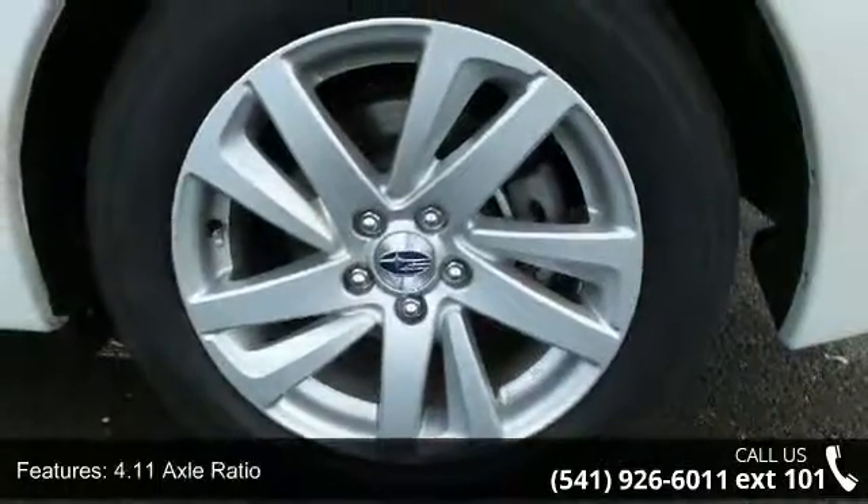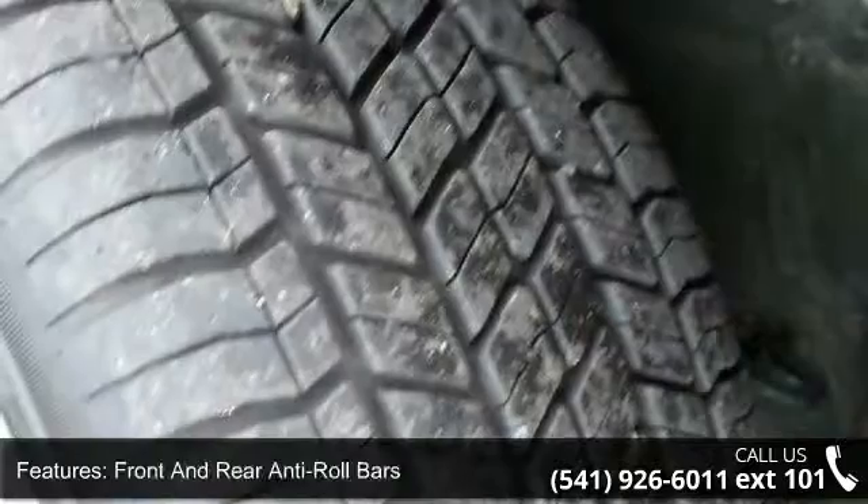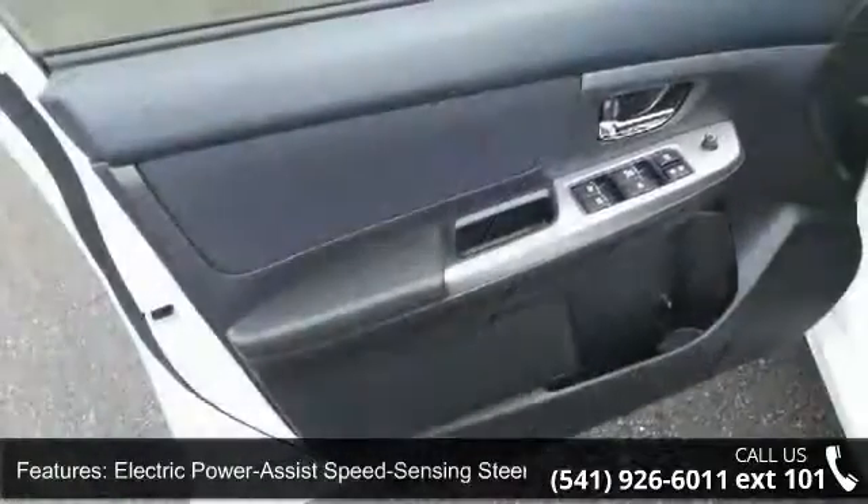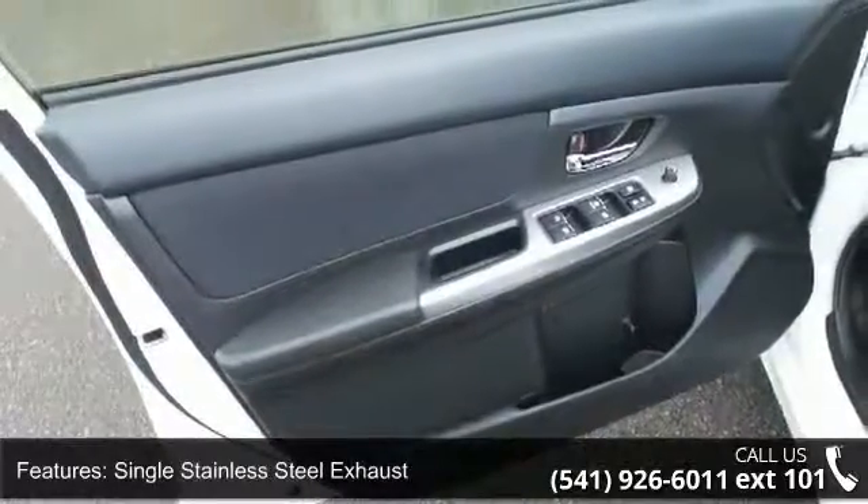Front and rear anti-roll bars, electric power assist speed sensing steering, single stainless steel exhaust, permanent locking hubs, front vented discs with brake assist and hill-hold control.